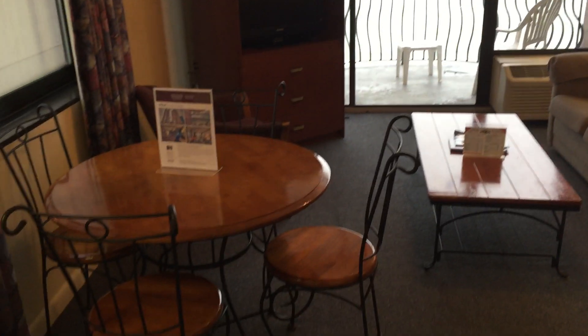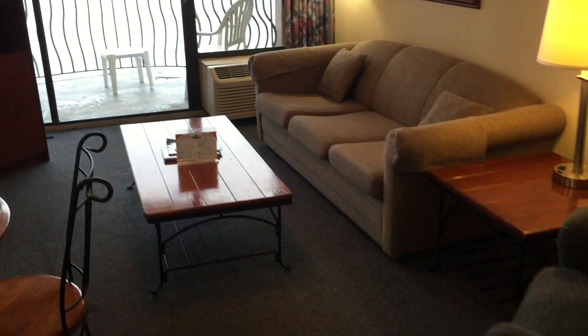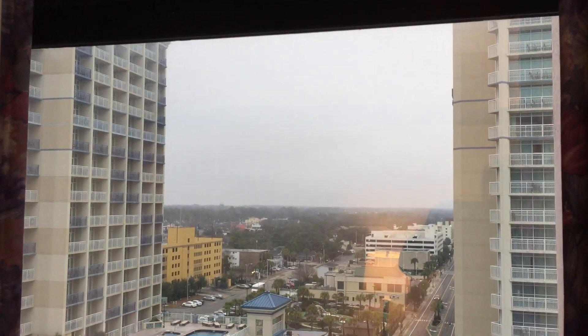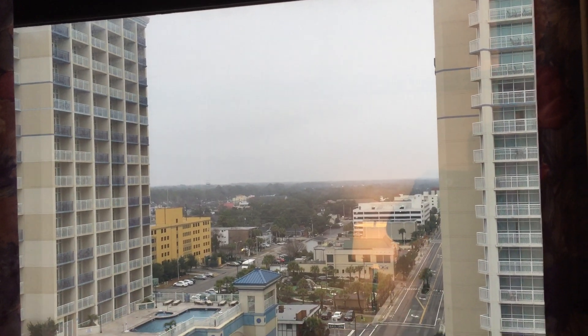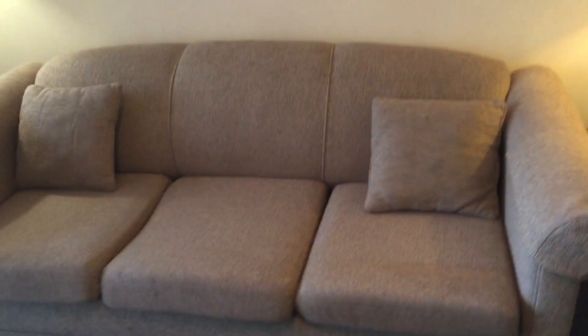Here's the living area. The furniture looks to be fairly good, especially for a rental unit. There's another window here where you can see the building next door and back out to the boulevard. It is a very dreary, rainy day here at Myrtle Beach — I wish I was doing this with the sun shining. Living room, couch.